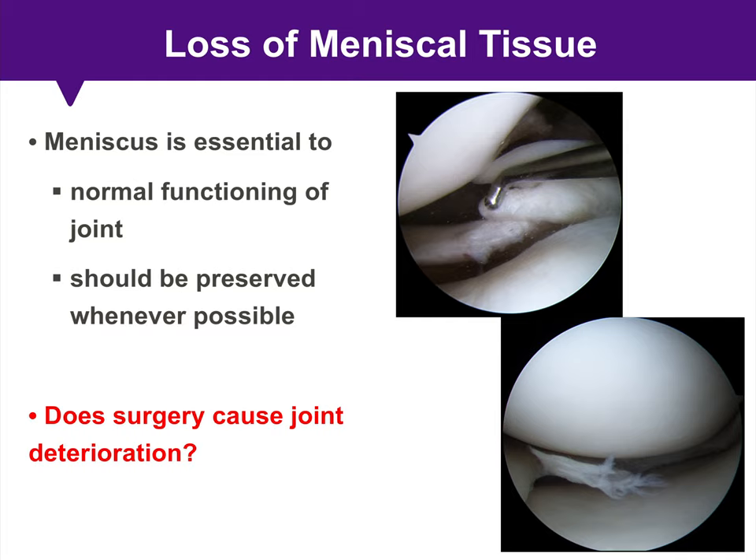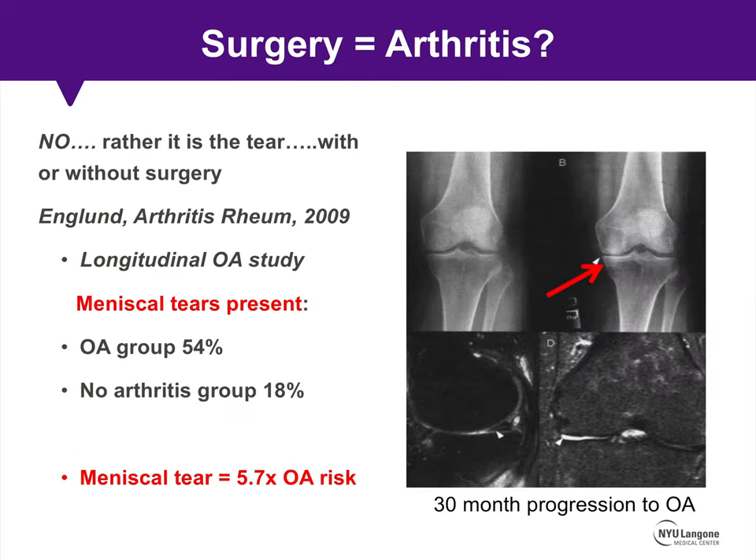So it's obvious that the meniscus is essential to normal functioning of the knee and should be preserved whenever possible. But it raises the question: is it the tear or the surgery that causes joint deterioration? Well, it's the tear. With or without surgery, in the setting of meniscus pathology, that patient is at risk for the development of osteoarthritis.